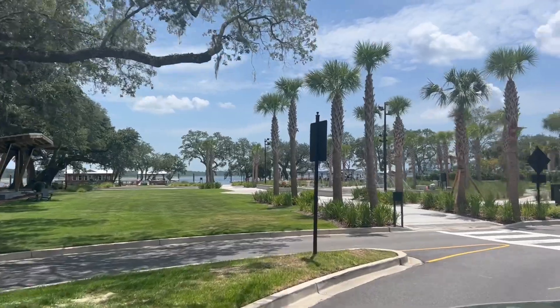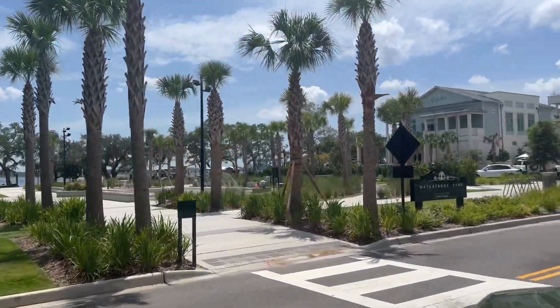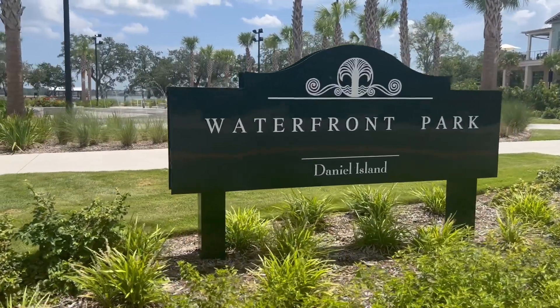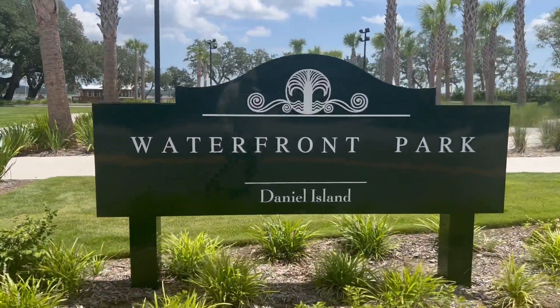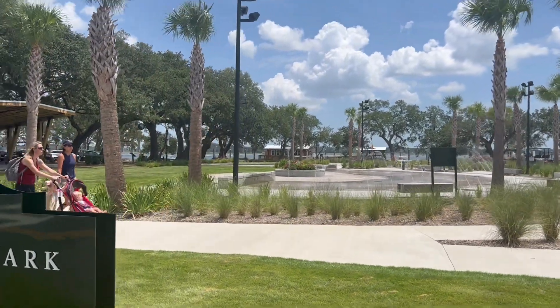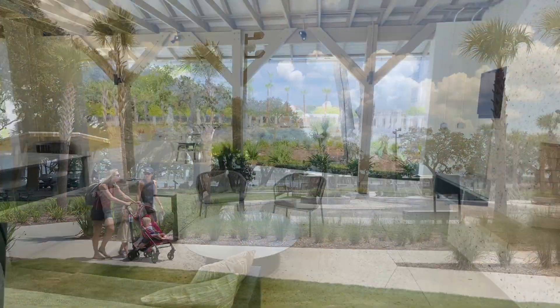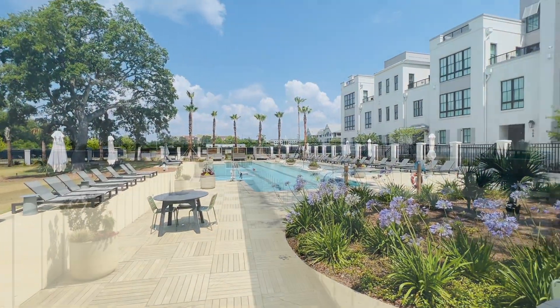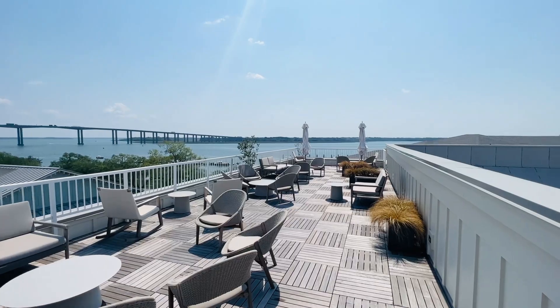I won't bore you with too many statistics, but here's a snapshot of the waterfront where I'm sitting today. It's a 22-acre site with five phases of development. Phase one is long sold out. Phase two is about halfway sold out and it's just coming out of the ground right now. You have top shelf amenities out here — a pool and secure parking.